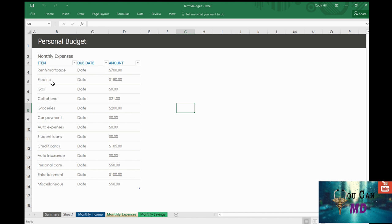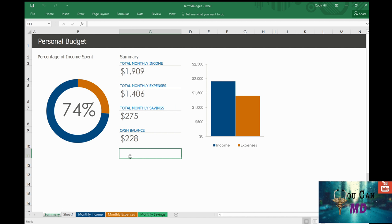I put in my monthly expenses: rent, electric, cell phone, groceries, and all kinds of things, then subtracted that. On my summary sheet, you can see the total monthly income is nineteen hundred dollars, total monthly expenses is fourteen hundred dollars, which leaves me about two hundred seventy-five dollars. I can use that to do some options trading or something like that, and then I have a cash balance of two hundred and twenty-eight dollars.